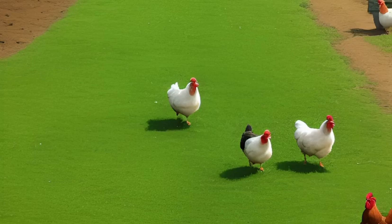Appearance. Plymouth Rock Chickens are large birds, with hens weighing between 6 to 7 pounds and roosters weighing between 7 to 8 pounds. They have a broad, rounded body and a single comb. The breed is best known for its black and white striped feathers, although some strains may have blue or barred feathers.